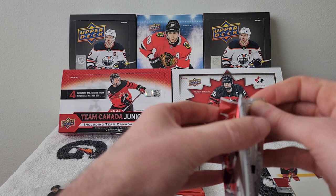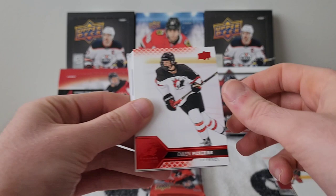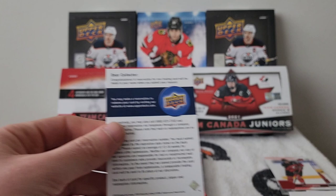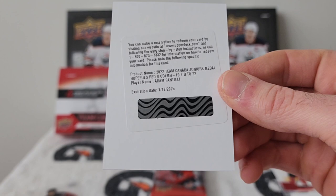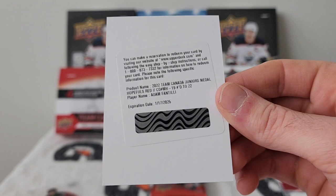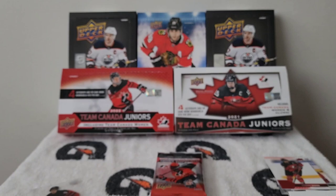Pack thirteen: Donovan Sabrengo, Matthew Morden, Owen Pickering red. And oh no way — a redemption! Laura Stacey and — oh my gosh — Team Canada World Juniors Medal Hopefuls of Adam Fantili! It doesn't say autograph but it's numbered 19 out of 222. Wow, holy shnikes! Two packs left — this box is really really nice.